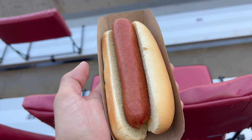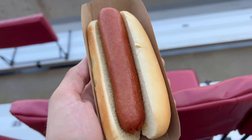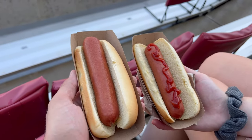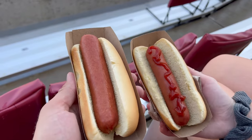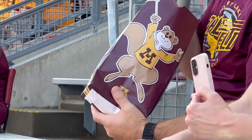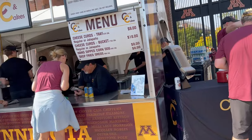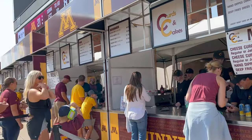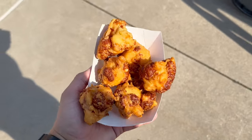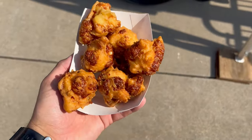We saw these people munching on this retro popcorn bag — pretty awesome. And on that west end concourse, I found these cheese curds. I had to try them, but I'm pretty sure they might have clogged a few of my arteries as they were just beyond rich.